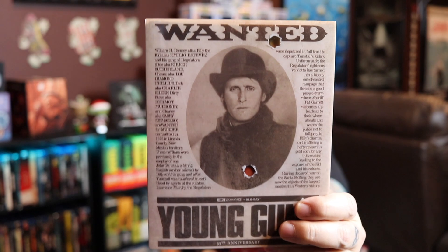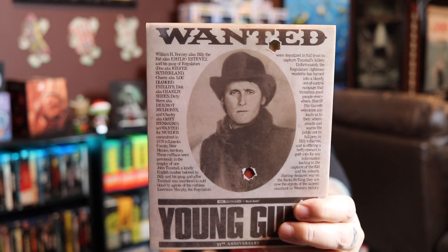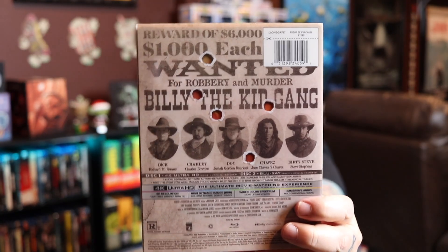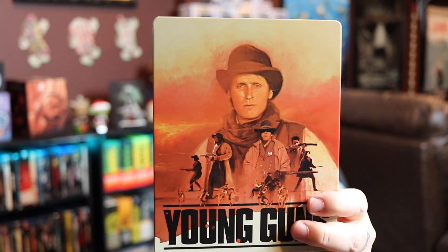I'm going to start with a Lion's Gate title that was recently released — the Young Guns steelbook from Lion's Gate. It has a beautiful wanted poster on the front with Emilio Estevez, and on the back we have the rest of the crew. Lion's Gate is known for these really neat slip covers that come off and reveal a different image. Really cool image on the front and I love the color scheme they went with.